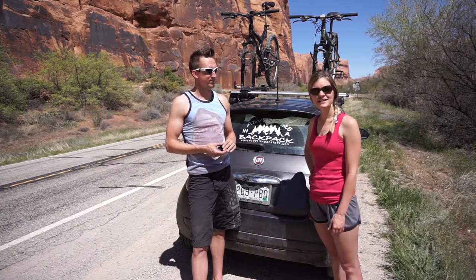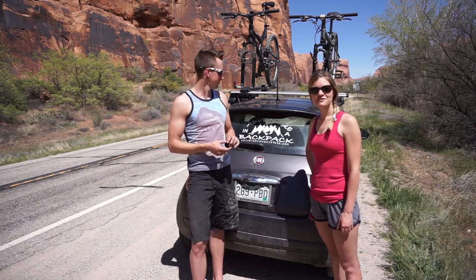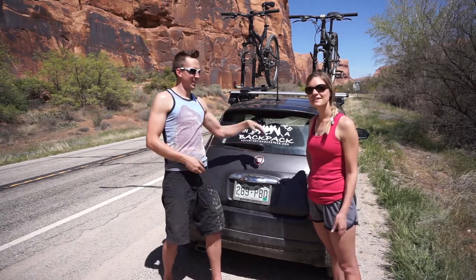Well, until next time, guys, be sure to check us out on our Facebook page, facebook.com/adventureinabackpack, as well as our website, adventureinabackpack.com. Until next time, live vicariously.